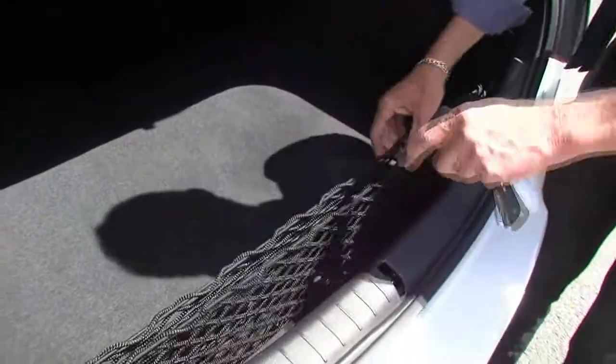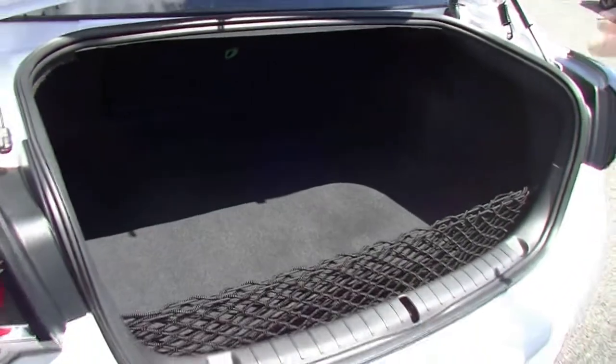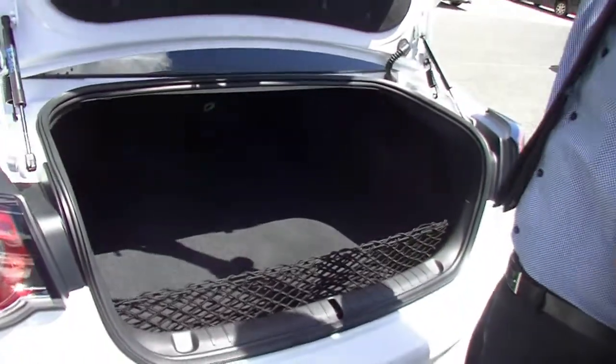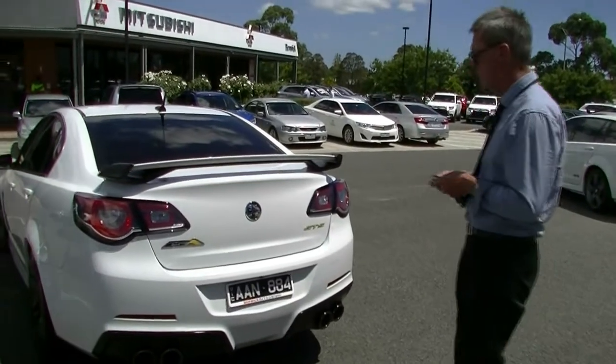We've also got the factory little mesh netting as well, so if you're just buying those two or three bags of groceries, you can just pop them in there so they're not sliding all over the boot. Underneath our cover here — it doesn't run a spare. So just another function with the GTSs and most of the late model Holdens.